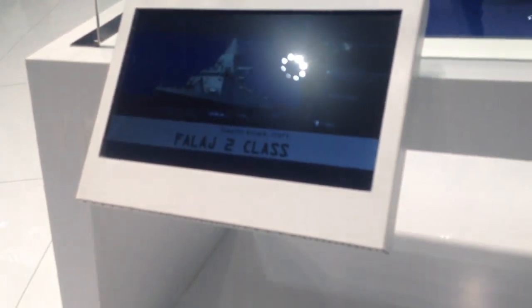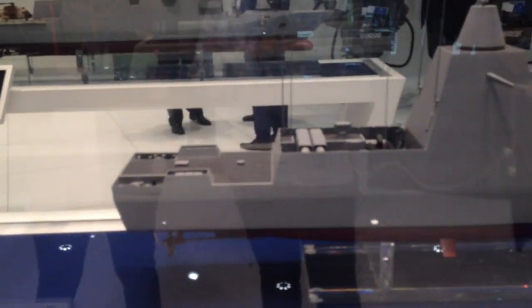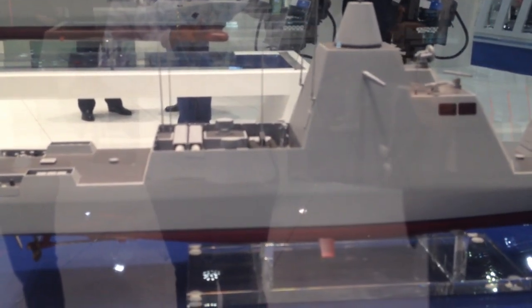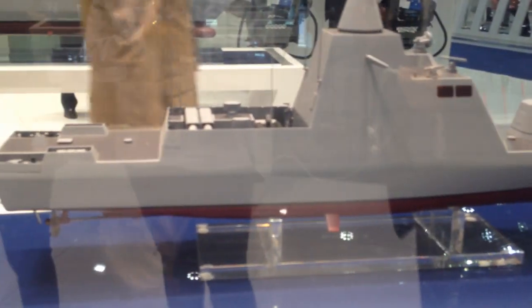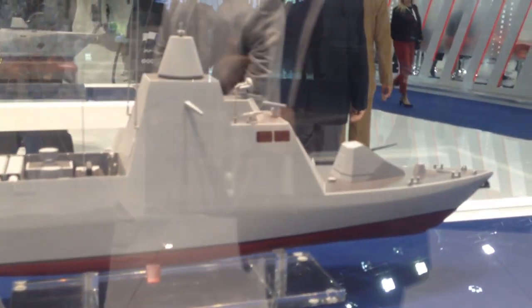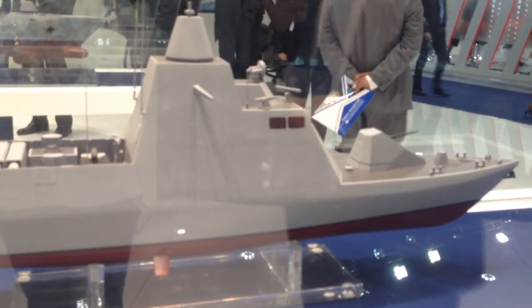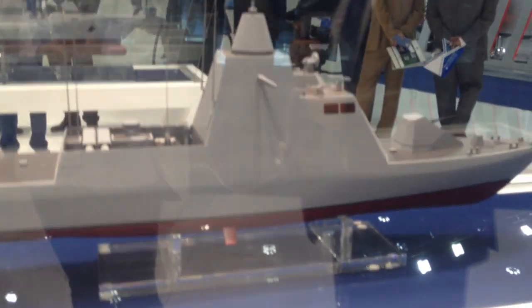This is a 60-meter stealth attack missile boat with a complete suite of anti-air and anti-surface capability, with different types of missiles — Exocet missiles and Otomat gun missiles. We are now in discussion with the Navy for an evolution of this design, the Fallage 3 design, starting from this well-proven design.